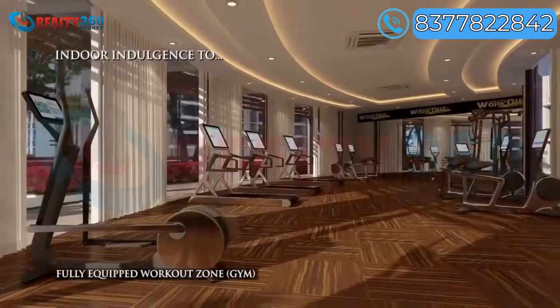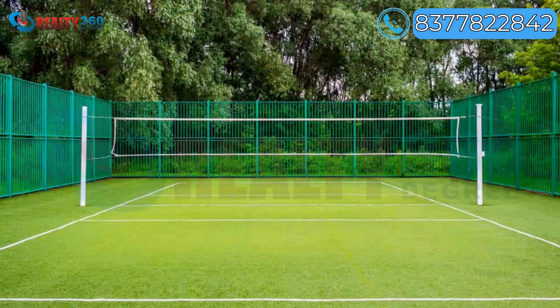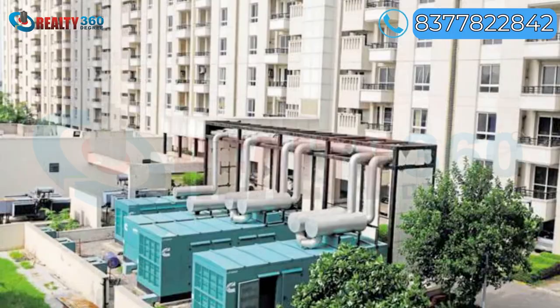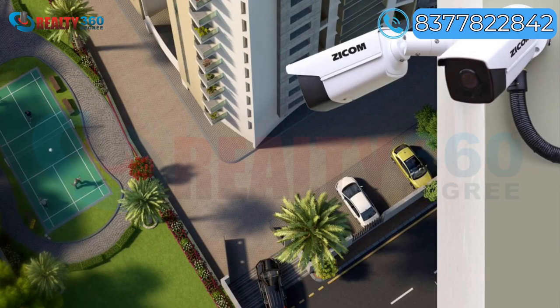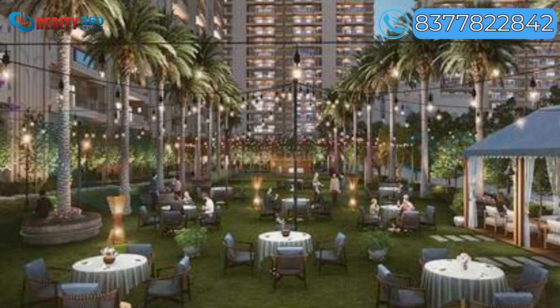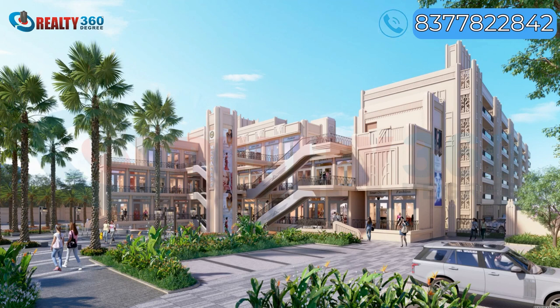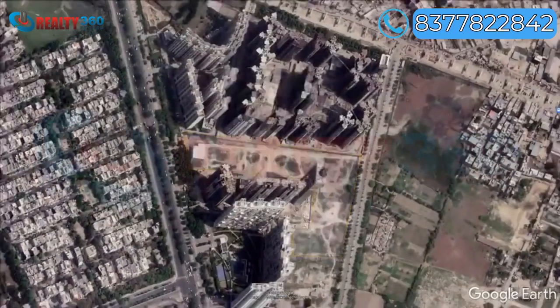Amenities include a gymnasium, swimming pool, kids pool, badminton court, power backup, 24/7 security, CCTV surveillance, fire fighting system, intercom facility, party hall, and clubhouse, among many others.